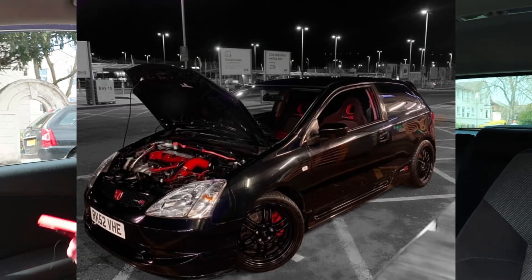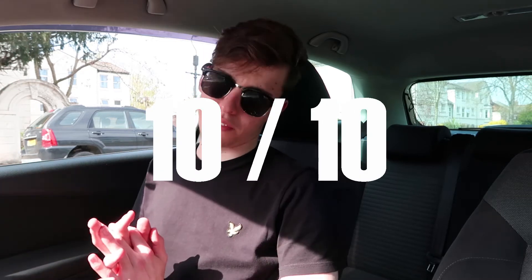Ethan's Type R looks absolutely insane. He's only sent in one picture but I can see it looks incredible. He's got the bonnet up and I can see a lot of work has gone into the already insane engine in the Type R. It's finished off in a beautiful black color with window tints. I really like these Japanese cars — they're kind of growing on me. So Ethan, I'm going to give your car a 10 out of 10.